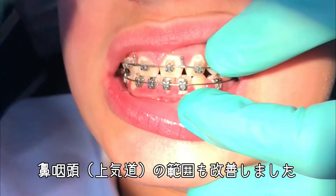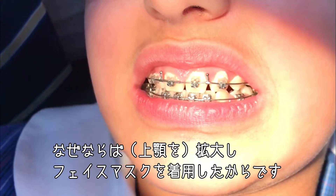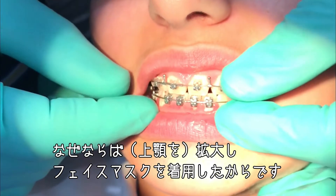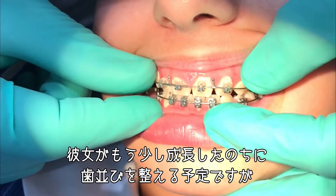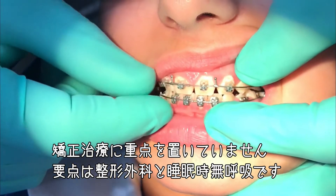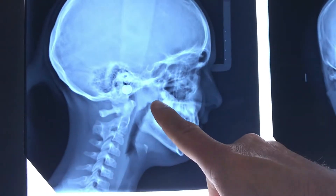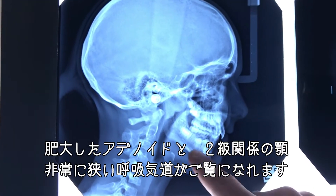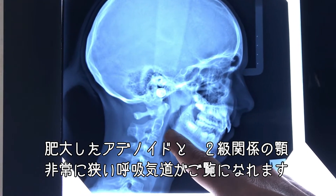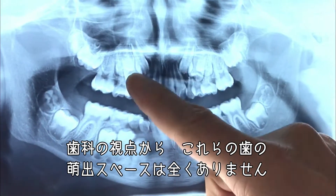We've had improvement in the nasopharynx area because of what we did with expansion and face mask therapy. You can see the large adenoids and the class 2 jaw with the very narrow airway, and just from a dental point of view there's no way those teeth would have had any space.